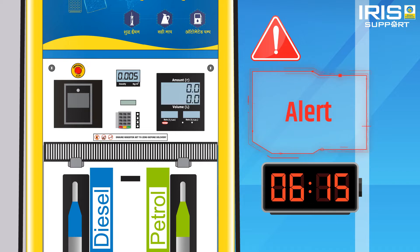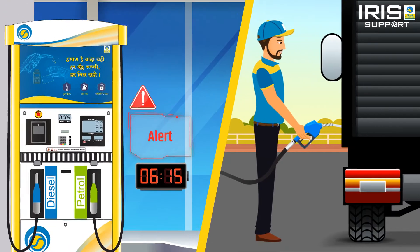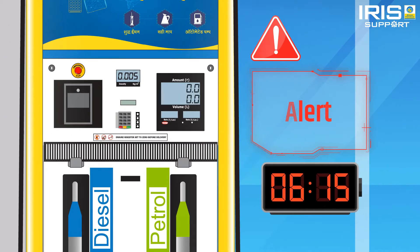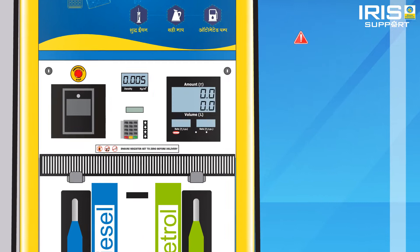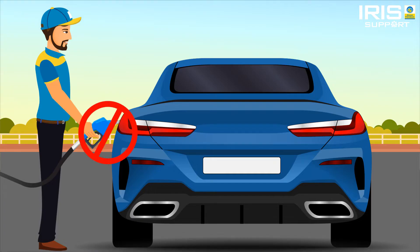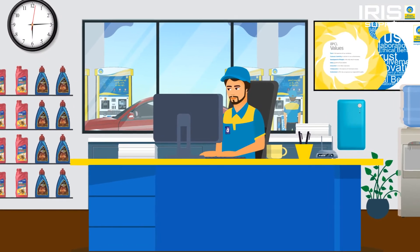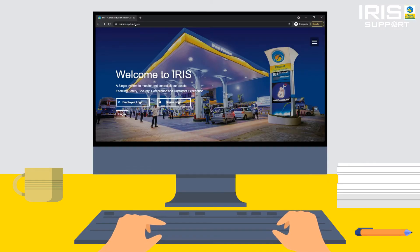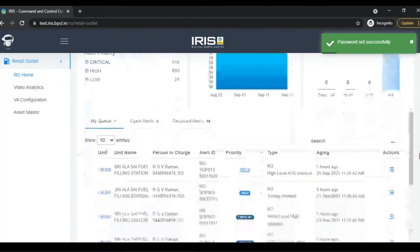four code controller (FCC), then the auto RSP alert gets active on IRIS. If RSP gets downloaded after the alert is active, then IRIS will deactivate the interlock alert automatically. But if the interlock has led to suspension of sales, then the dealer has to update the correct RSP at FCC manually.